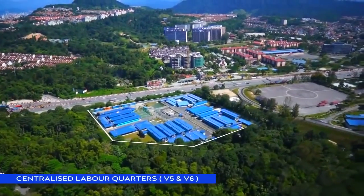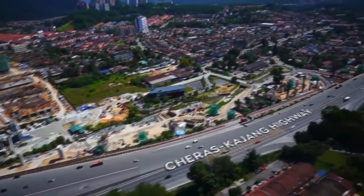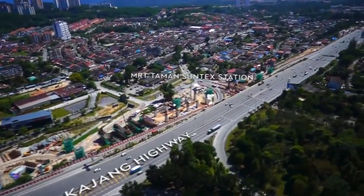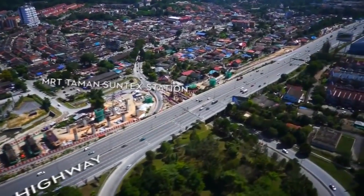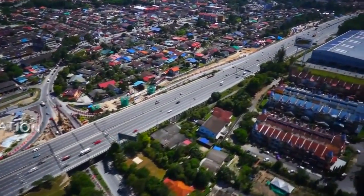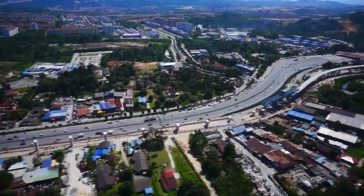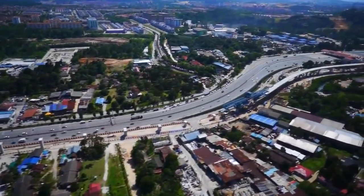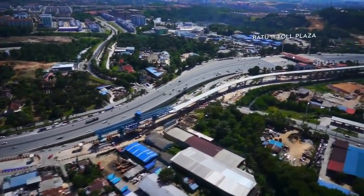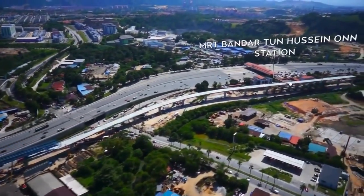V5 and V6 centralised labour quarters are located beside the Cheras-Kajang Highway. Foundation works are underway for Taman SunTech Station. The launching gantry for the elevated guideway is making good headway at Bandar Tun Hussein On, passing Batu 11 and the Batu 11 toll plaza along the Cheras-Kajang Highway.